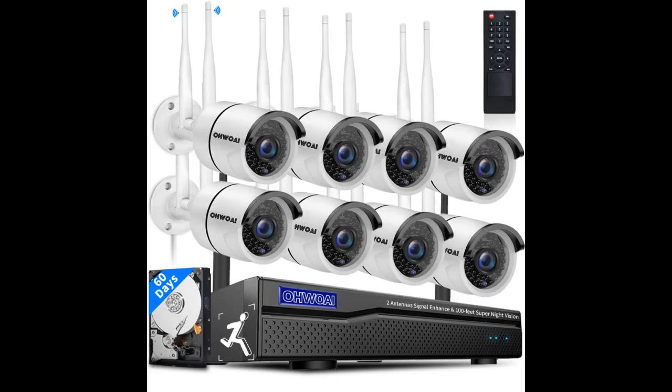I usually don't write reviews but I am so happy with my purchase I thought I should. This is an amazing system with a ton of features. First of all, the picture quality is great — 1080p. The night vision is in black and white as expected, but the LEDs are excellent for providing nice nighttime video.